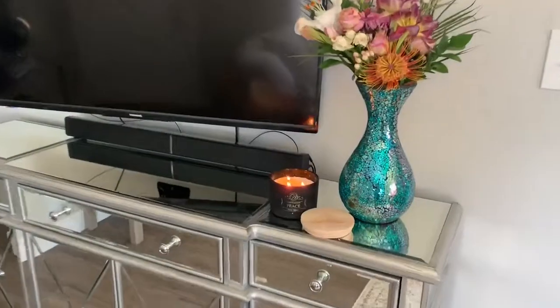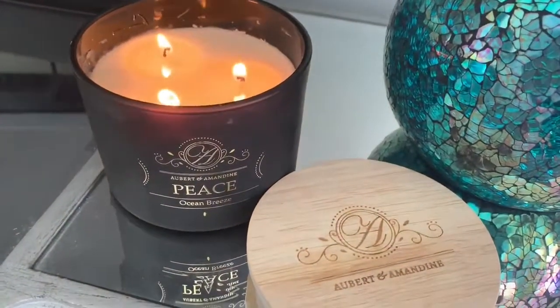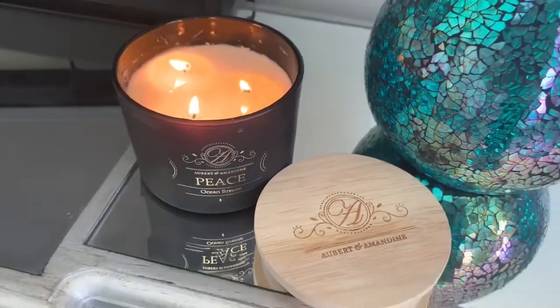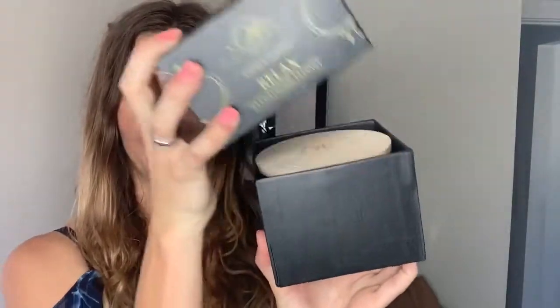They look beautiful in the home — check it out in my home. They offer beautiful, sophisticated designs with quality and beauty in mind. You have an awesome gift set with different scents that you can try out, and they make a beautiful gift as well. The packaging is amazing — look at this beautiful box it comes in.